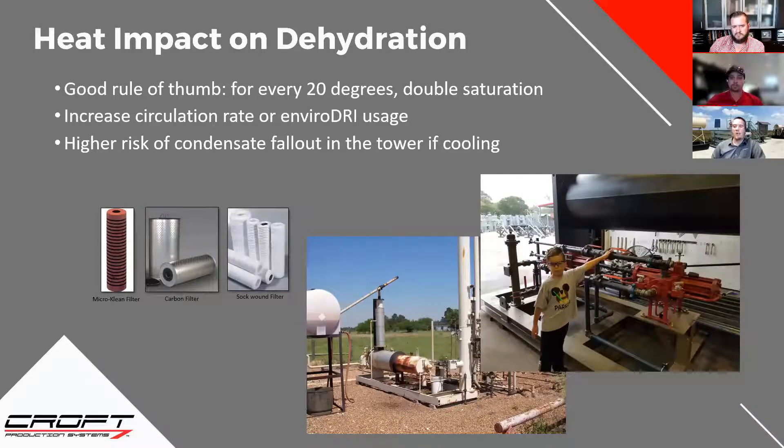If you're coming off a compressor at 120 degrees and it's a warm day of 95, the gas cooling as it comes to you may cause liquid fallout that slams into your dehydration unit. You should have good separation ahead of it, but that's not always the case — especially with oversized piping where liquid builds up in low spots and slugs into the contact tower. Hydrocarbons getting into the contact tower can cause foaming and other problems if your carbon filter can't absorb all the contaminants.